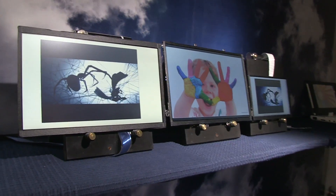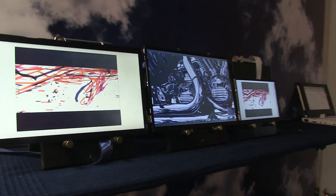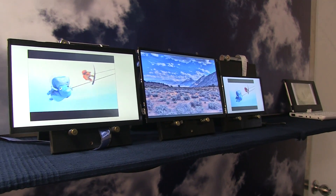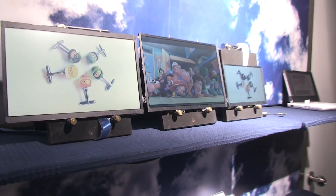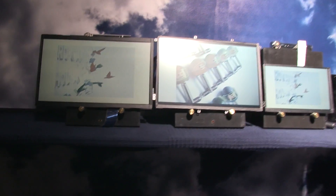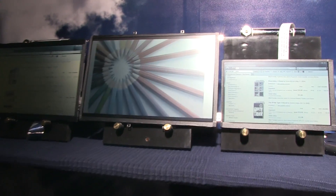Currently the rumors around the next generation iPad display are that they're going to knock it down by maybe one watt or half a watt. What Pixel Cheap is talking about would drop it down by around 80%. So we're looking at an 80% difference in retina-quality display power consumption — significantly different from what the rumors around the new iPad display are looking at.